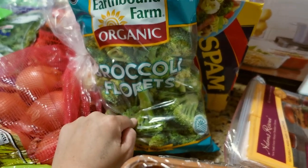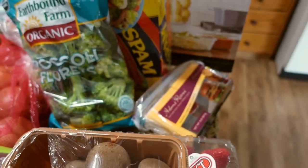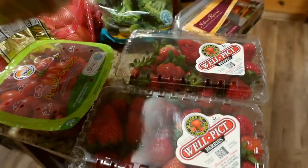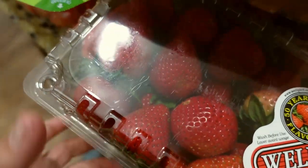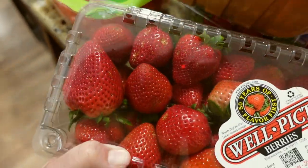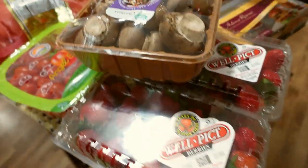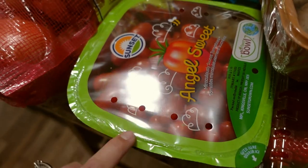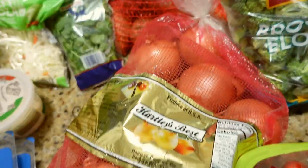We got some broccoli, a thing of cheddar cheese for the sliders, some mushrooms, and two things of strawberries because they're only $3.99 right now — look how beautiful those look! My son has been raving about those. We also got some grape tomatoes. I want to do a caprese salad on the side with steak. We don't have any mozzarella balls so I'm just gonna use string cheese and improvise. I also got some sweet potatoes and some onions.